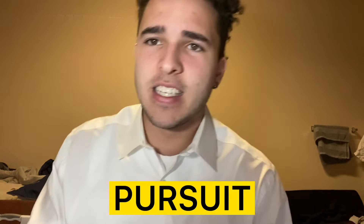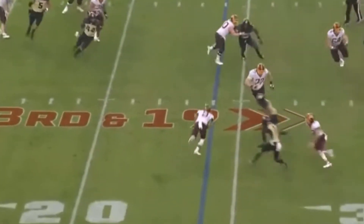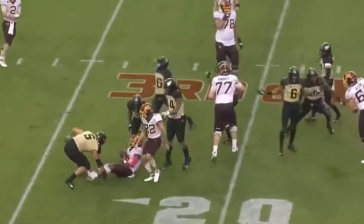His last strength is his pursuit. His motor is insane. If you see a running back down the hash, he will chase it down. He'll chase down the moving pocket, the moving quarterback — he can do that. That's why I like George Karloftis so much: his pursuit, the motor.